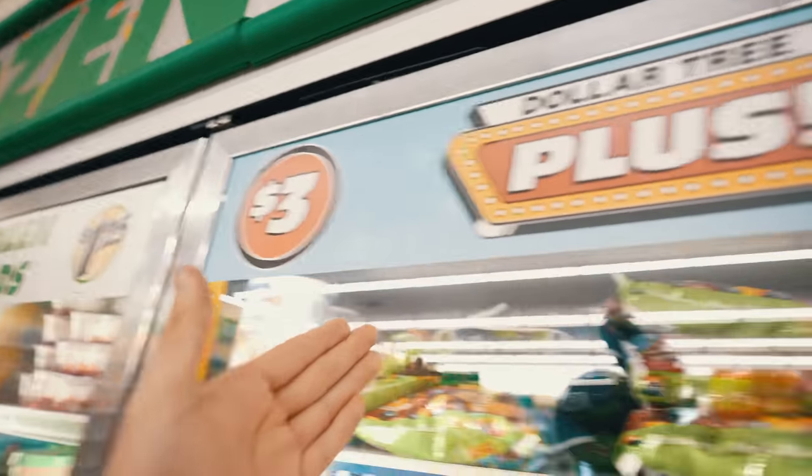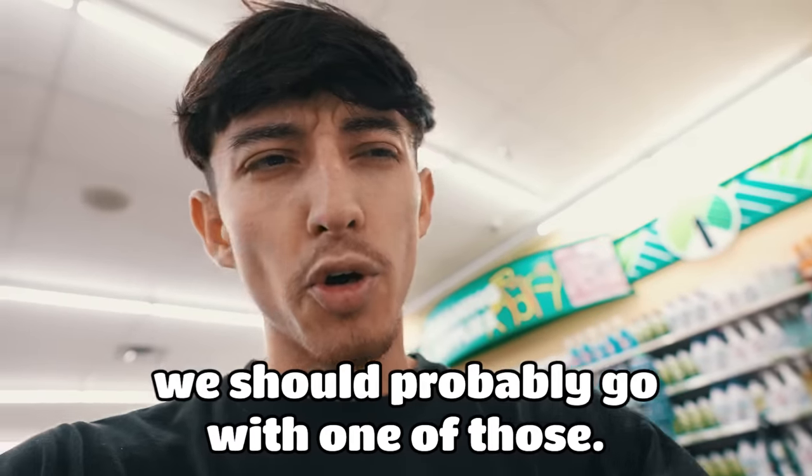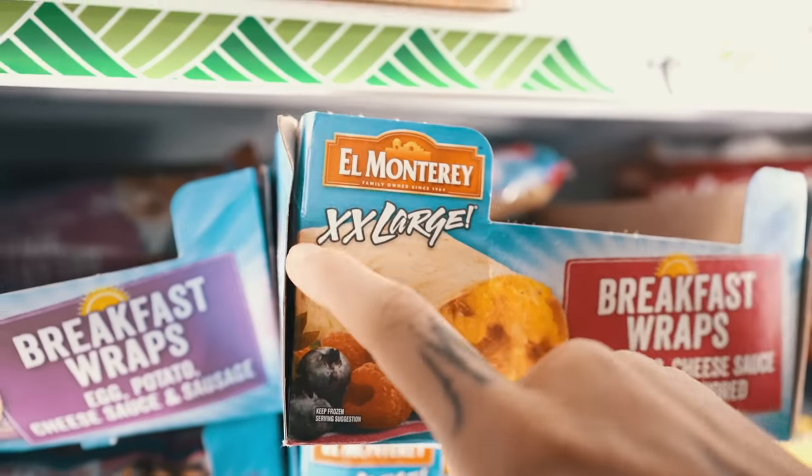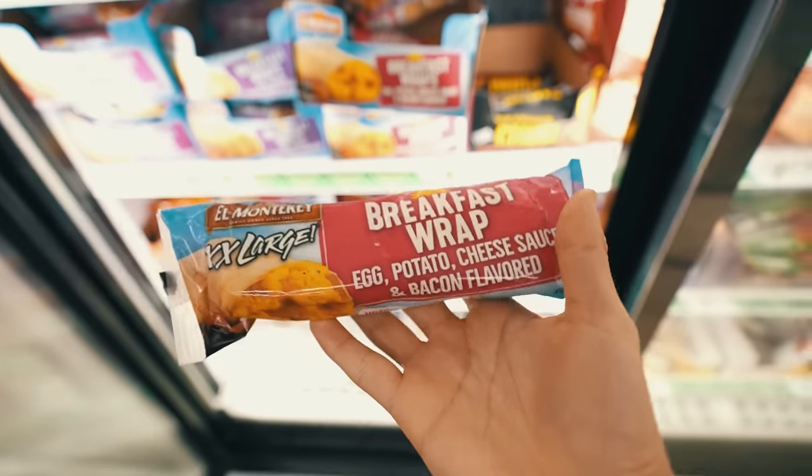This says $1.25. I thought this was the Dollar Tree! But $1.25 is still very reasonable. On top of that, they also have the Dollar Tree Plus section where it barely goes up to $3 and $4, and for all my daredevils out there, we got the $5 section. As I'm looking through these fridges, all I'm seeing is breakfast burritos and that sounds pretty good. This one right here is the XX Large — it has egg, potato, cheese sauce, and bacon flavors. This looks pretty solid, we're going to get this.